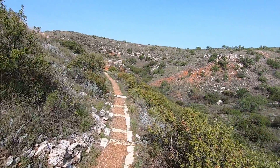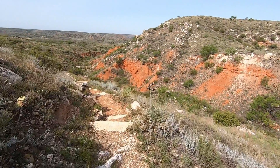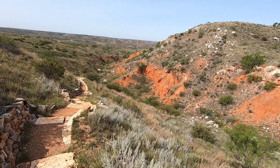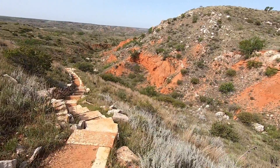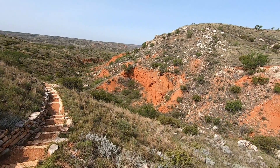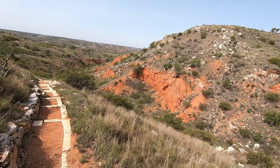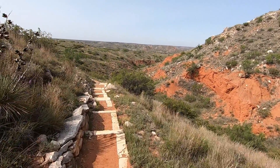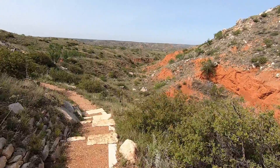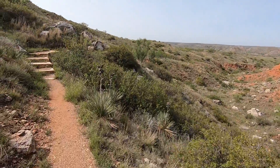We're going to explore these excavation sites and see some great examples of this colorful flint. Walking along here, you can see this is a rugged prairie landscape, preserved in part due to the weathering-resistant dolomite layer at the top. This is a little side canyon that feeds into the Canadian River Valley below. You can see the Permian red rocks exposed on the hillside.